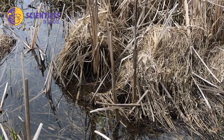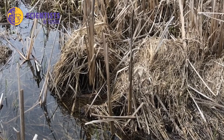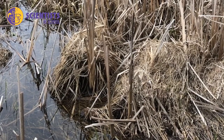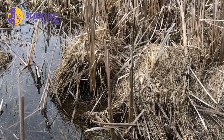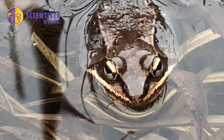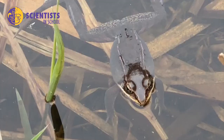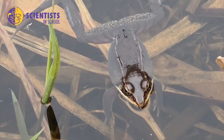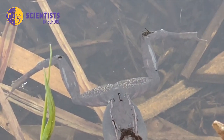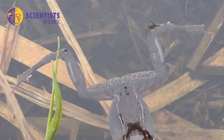Here you can hear one of our boreal chorus frogs — you can really hear that sound like somebody rubbing their thumb over the tines of a comb. Here's another beautiful wood frog. You can get a good look at those back legs that are specialized for jumping — big, big muscles — that allow them to jump and swim. They have webbed toes that allow them to go quickly through the water.